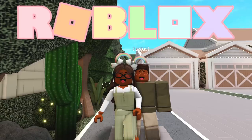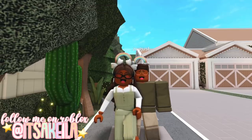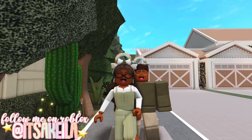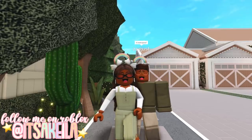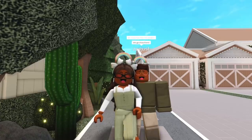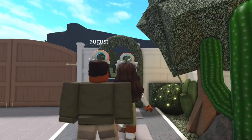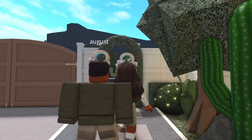Hi everyone, it's Akilah. Welcome or welcome back to my channel — I am so excited to be back in Bloxburg with August. Today we're going to be giving you an updated house tour. We really love the new designs! So we did do some major landscaping in our front yard as well as our backyard, but let's start in the front.